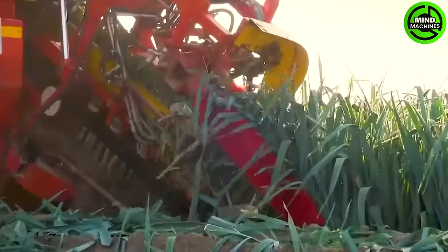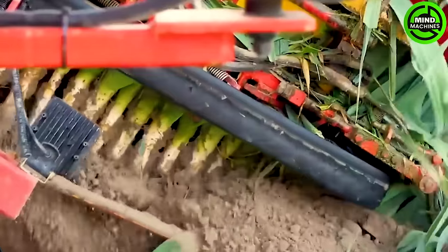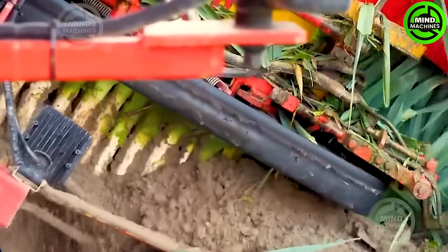This precision machine digs deep into rows of leeks, ensuring each harvested garlic plant is treated with care, making it efficient for harvesting garlic.